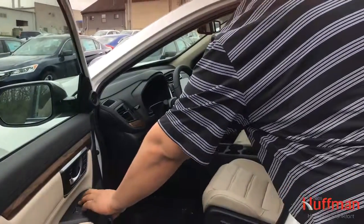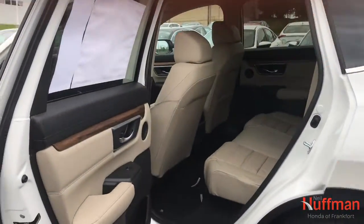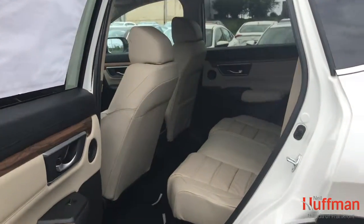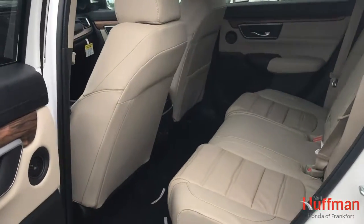Onto the rear — got ample space for passengers, two speakers in each door, two charging outlets, and rear-facing air systems.